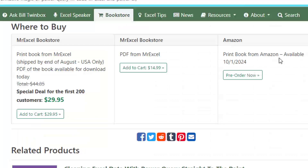Now around the world, Amazon should be shipping this book on October 1st, 2024. However, if you don't want to wait, for those of you in the US, I have a special deal — we're going to get 200 copies of this book early, about the third week of August.